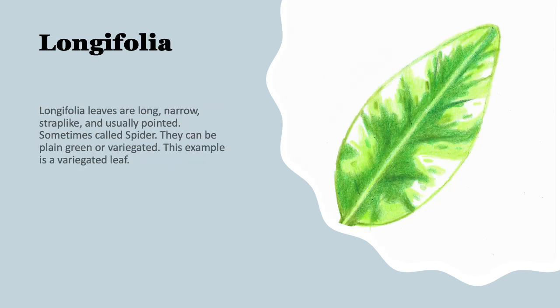Here we have a longifolia leaf. The longifolia leaves are long and narrow, sometimes strap-like, sometimes pointed, but often rounded. Their proportions are quite a bit longer than they are wide. They're sometimes called a spider leaf. They can be plain or variegated. This example is a variegated leaf.